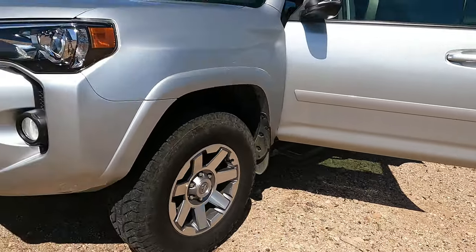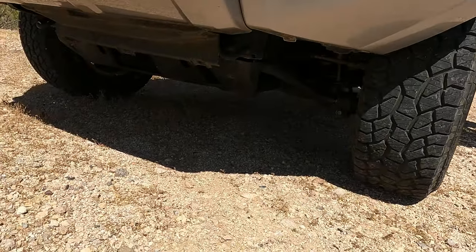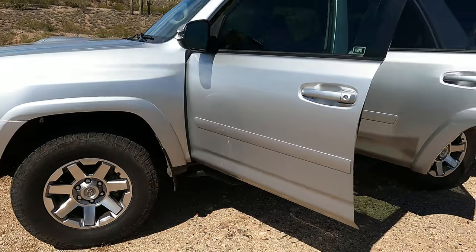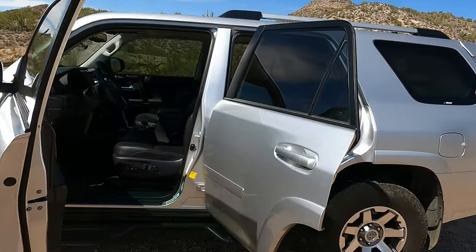If you look underneath, you're going to see that this thing has been heavily used. I get that comment all the time from people who do oil changes or tire rotations — 'You sure do like the four-wheel drive, don't you?' Well, yeah — it's not a mall crawler.